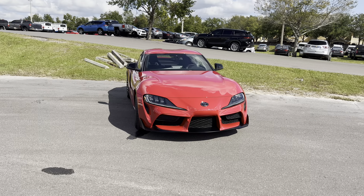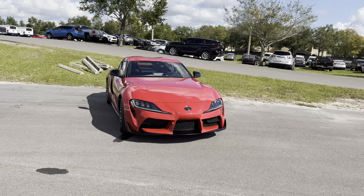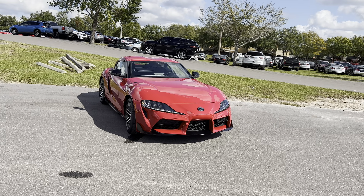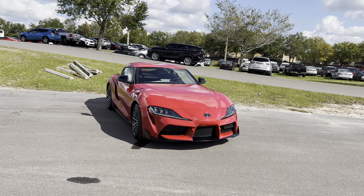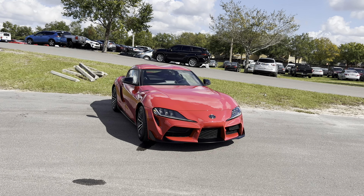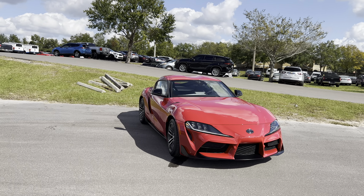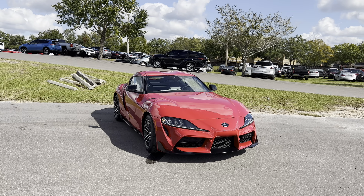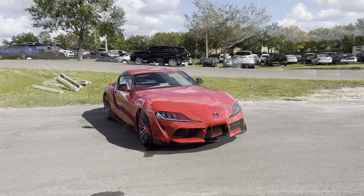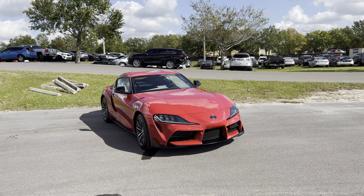Available in four different trim levels for 2023, starting with the 2.0 you see here with a base price of $43,540, featuring 18-inch cast aluminum rims, active cornering assist, an 8.8-inch digital gauge cluster, and 275-wide Michelin Pilot Sport tires out back with 255-wide Pilot Sports up front. You can upgrade to the 3.0 at $52,500, the 3.0 Premium at $55,650 with heated seats and a 500-watt JBL system, or the all-new A91MT special edition limited to only 500 units at $59,440.